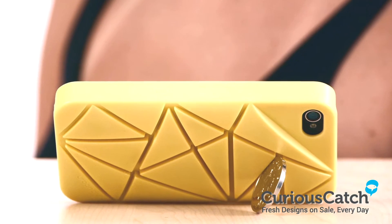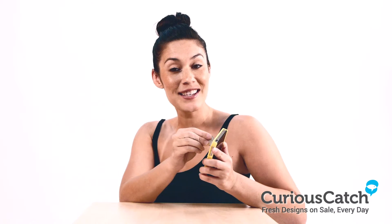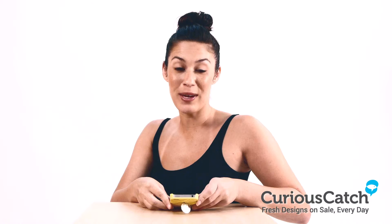Its uber modern crisscross pattern allows you to experiment using different size coins placed in different grooves, creating a supported stand with multiple viewing angles.